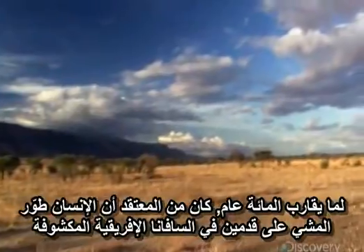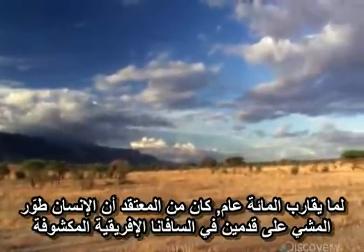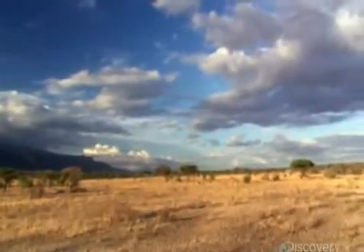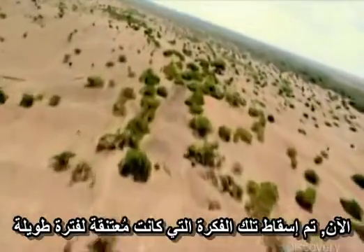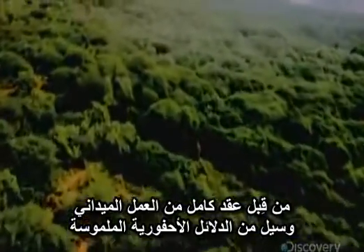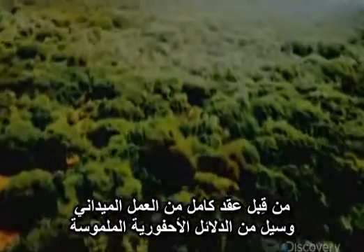For nearly a century, it's been widely believed that humans evolved bipedality in Africa's open savannas. Now, this long-held savannah idea has been overturned by a decade of fieldwork and an avalanche of solid fossil evidence.